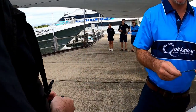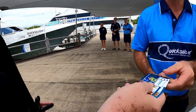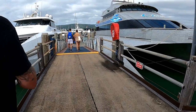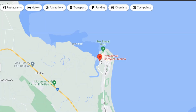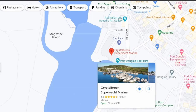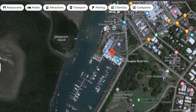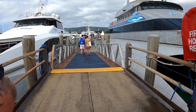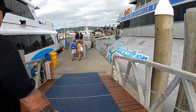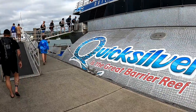We booked our tickets online and checked in at the office beforehand, where they gave us a boarding pass, then lined up for the boat just after. These leave from the Crystal Brook Super Yacht Marina in Port Douglas. Things you need to bring: a swimming costume, towel, hat, sunscreen, a camera or phone, and a small amount of cash or a credit card, as you can purchase souvenirs and stuff on board the boat.